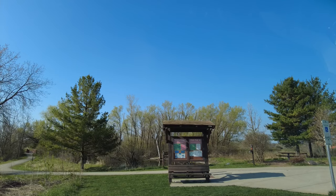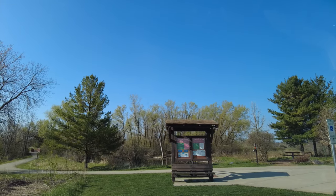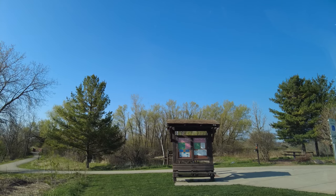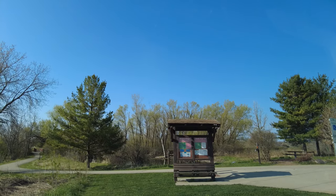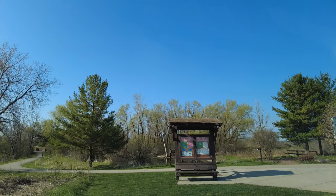Good morning. It's beautiful out and I'm heading out for probably three miles, maybe a little walk. Let's go see the Ice Age Trail — let's run!